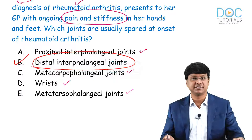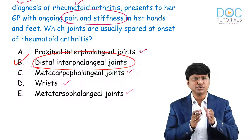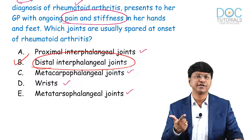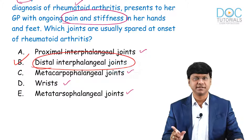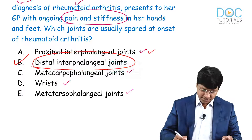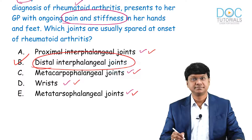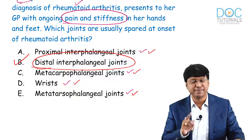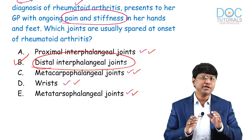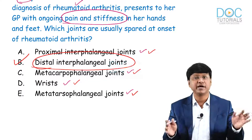Hand changes associated with rheumatoid arthritis are frequently tested clinically because the most common presenting features are pain and stiffness of the small joints of hands and feet, which are worse in the morning. The most common joints affected at onset are the proximal interphalangeal joints, metatarsophalangeal joints, and wrist joints, whereas the distal interphalangeal joints are usually spared at onset — making this the answer to the question.